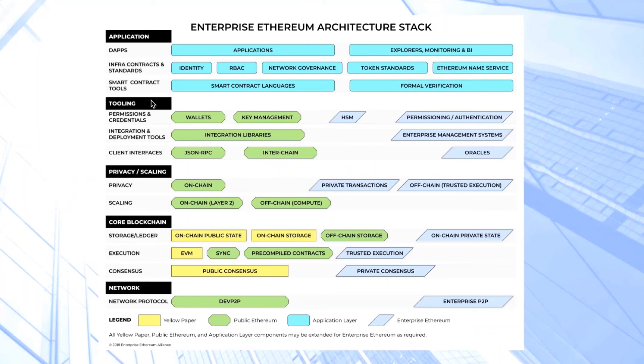We also have those components which we believe are more enterprise-focused that, as far as we're aware, don't really exist right now in the public Ethereum space. We feel there'll need to be more of an investment there in creating some of those. Then at the top, we have the application layer, and I'll be talking about each of these layers now.